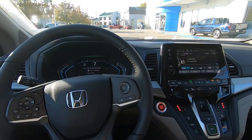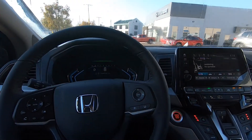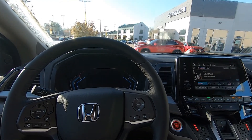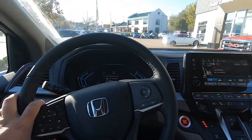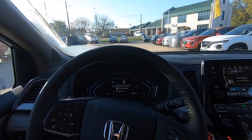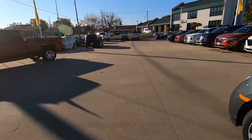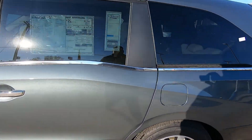I do want to show you this color that's on this one, so I'm gonna pull over to the other building and show you. It's called Forest Mist Metallic — that's what it's called. I want to get it in the sun so you can see it. I love this push button. Check that out — I think this color is so cool.